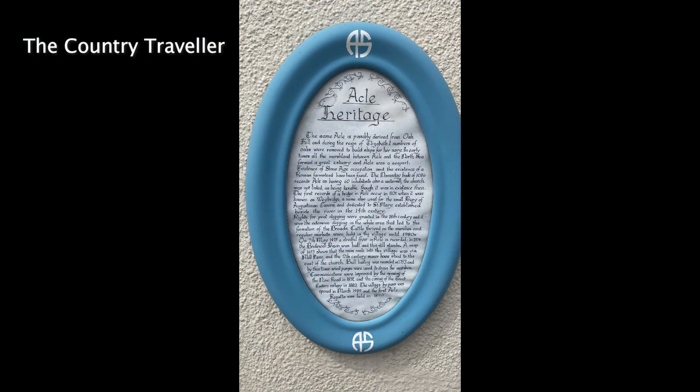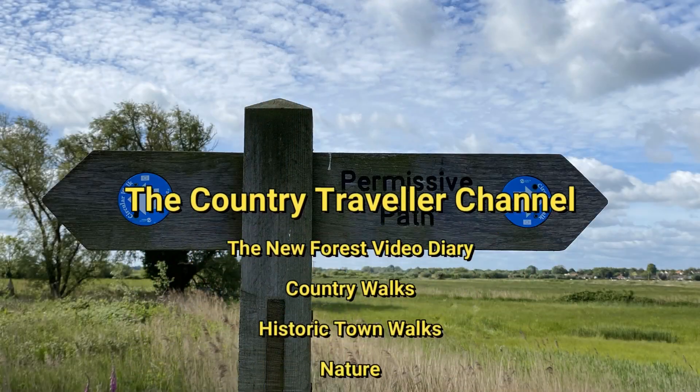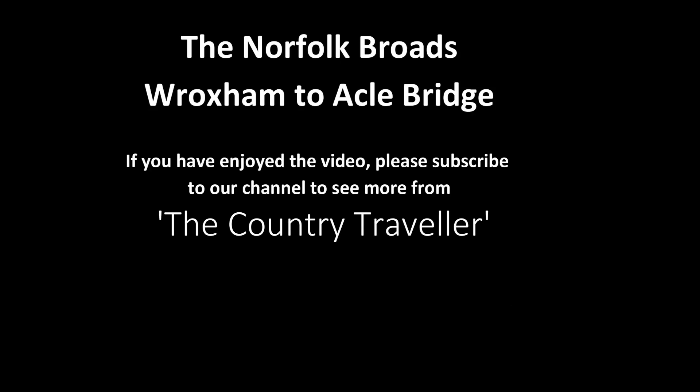I hope you found this video useful. Please give the video a like and look out for more Norfolk Broads videos from the Country Traveller channel. There's a link to some of them in the text below. Ask any questions in the comments and I'll answer them if I can. Thanks very much for watching.